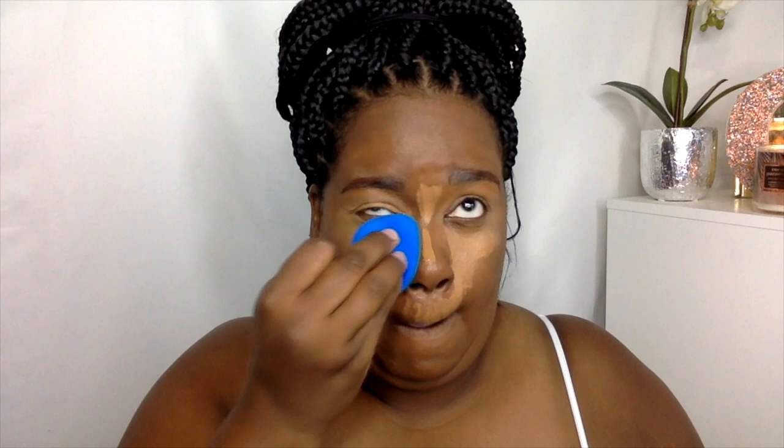I began to blend it in on my eyelids — this concealer dries down pretty quickly — so I have a damp beauty sponge and I just want to blend it out. The reason why I'm going lighter today is because I want those colors in that palette to pop. I have my Eye Prep Eye Prime primer from Juvia's Place, in shade one.